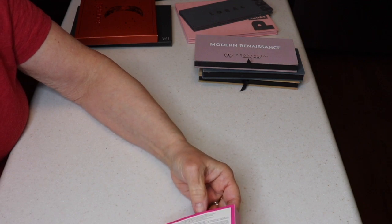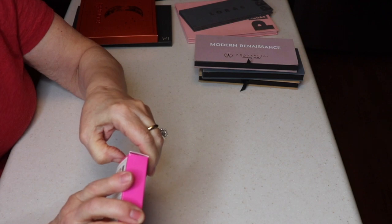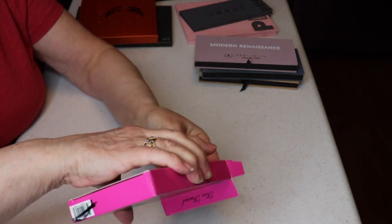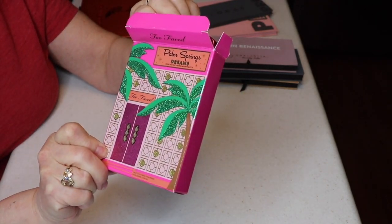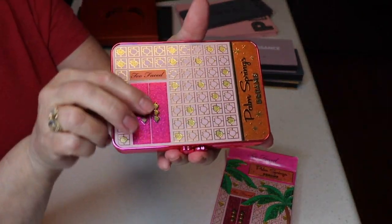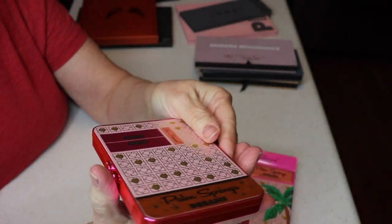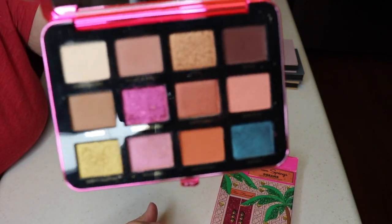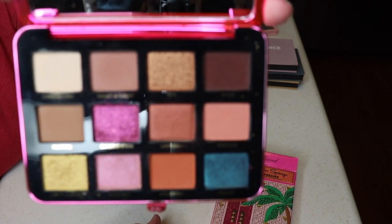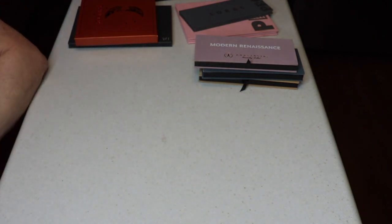I had some others that I decluttered — I gave the Naked Tutorials palette to my granddaughter. My most recent Too Faced is the Palm Springs Dreams palette, which I got through BoxyCharm. I thought it was adorable — their packaging is always hard to resist. The colors are gorgeous and I've worn it a couple of times since it's fairly new. That's my Too Faced collection.